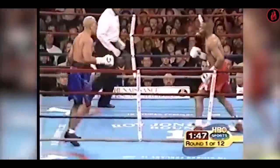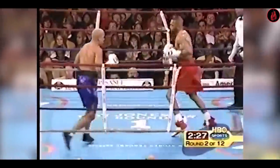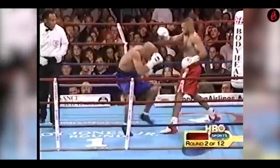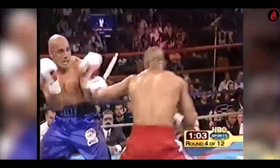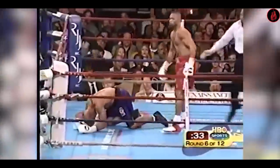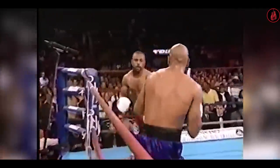Jones was the undisputed light heavyweight champion when he faced Australia's Glenn Kelly in February 2002. At this point in his career, Roy still had incredible speed, timing, and reflexes. This fight, however, was hardly competitive. Kelly didn't even win a single round in the seven-round fight and was put down three times. What everyone remembers is that Jones put his hand behind his back to dismiss Kelly for the night. As Kelly flicked out his jab, Jones punctured a right blow that floored Kelly, who was unable to continue.